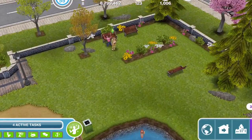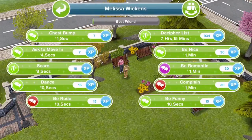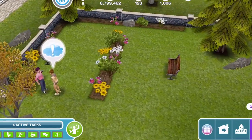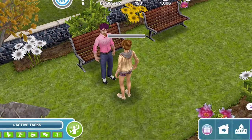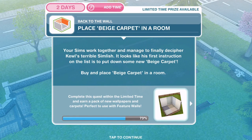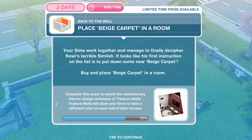Let's bring over another sim. With one sim, click on the other sim and select 'decipher list' — that's 7 hours and 15 minutes. Our two sims have deciphered the list. They managed to finally decipher Cool's terrible sim list. It looks like his first instruction on the list is to put down some new beige carpet.